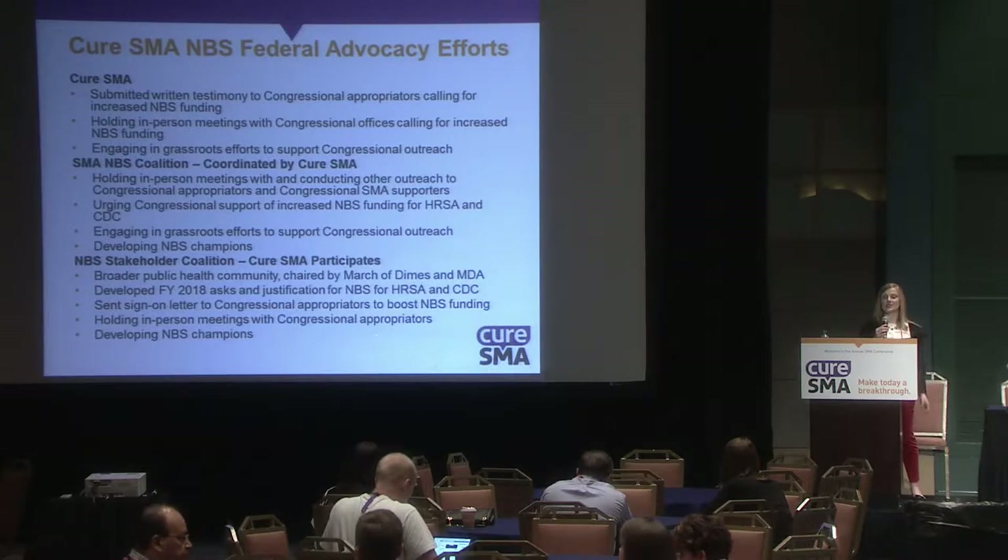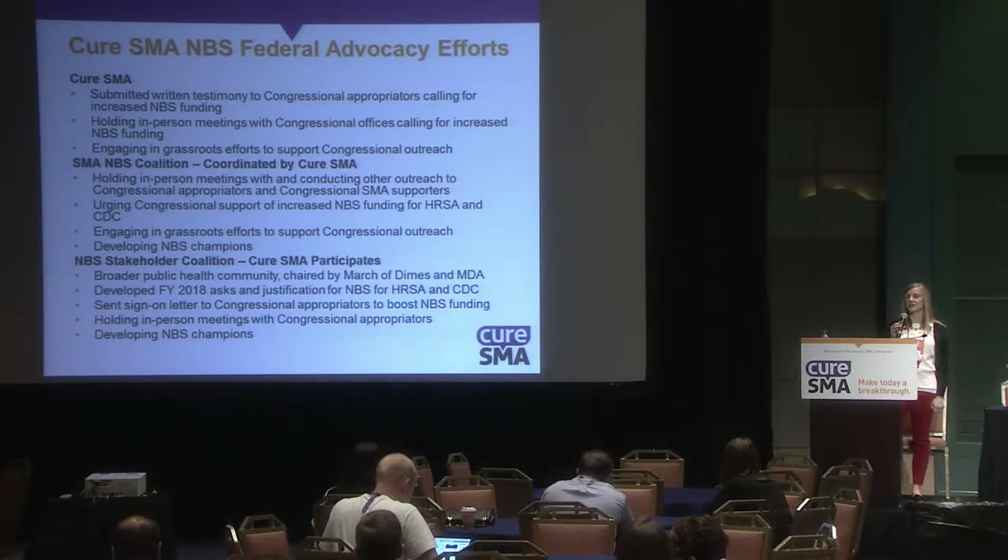We're also participating in the Newborn Screening Stakeholder Coalition, which has several efforts on the federal level to advocate for newborn screening.